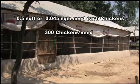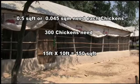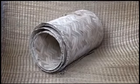So, 300 chickens need a 150 square feet house — 15 feet by 10 feet, equivalent to 4.6 meters by 3.1 meters. It is to be remembered that one should use locally available, low cost and durable materials to build the room.